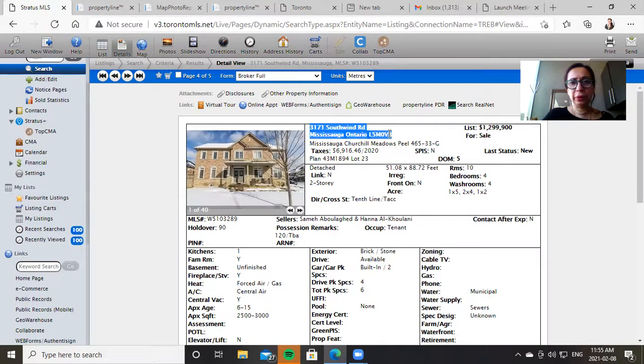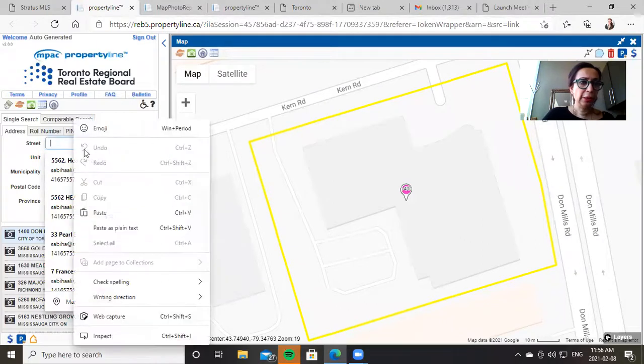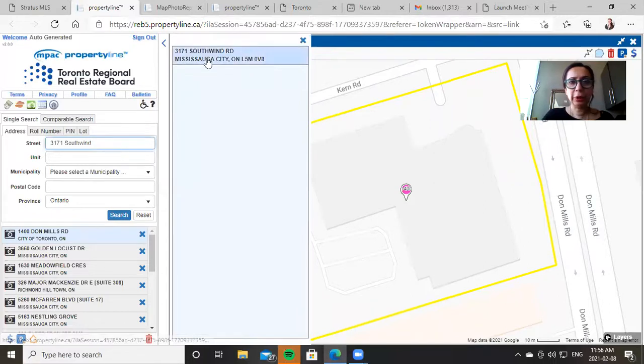And it's good to do this even if you have a buyer. Once you click on public records, it'll take you into this screen. Put in the address of the property. The less you put, the better it is — it'll give you the property address right here.